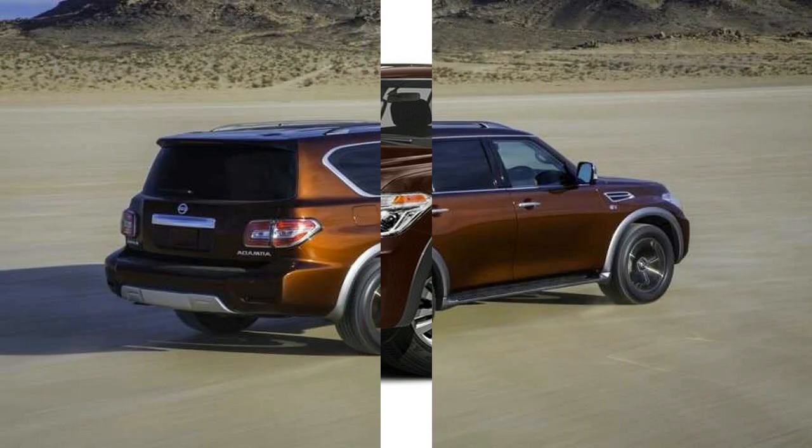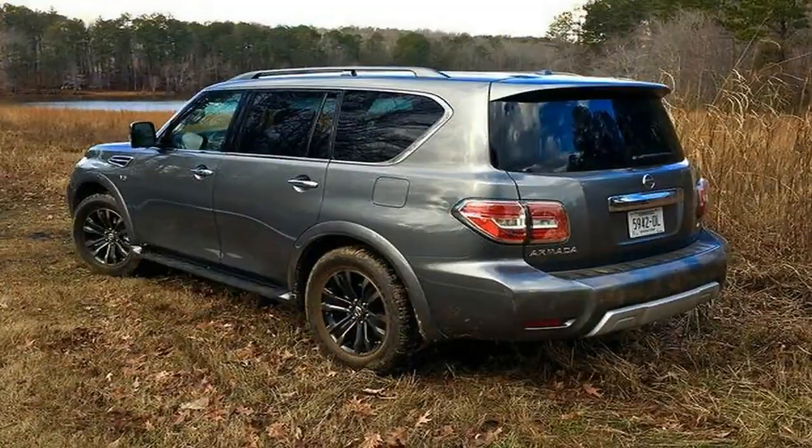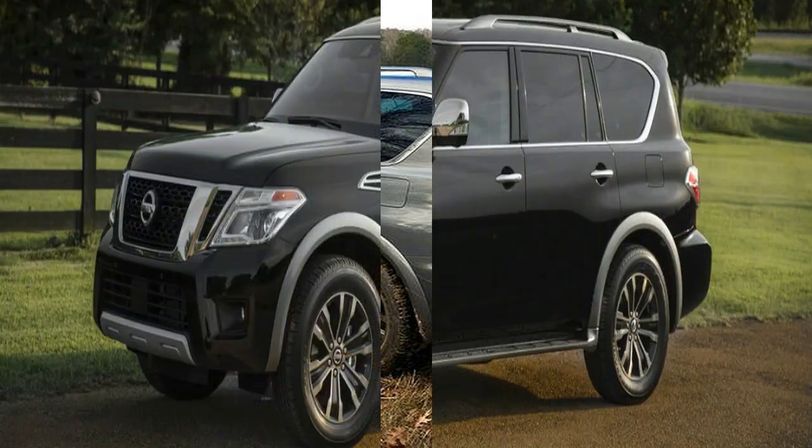This model adds even more style to the SUV, giving a luxury experience in a non-luxury vehicle. It also comes standard with an intelligent rearview mirror, which uses a rear camera to let you see what is behind you if your view is obstructed by passengers or cargo.